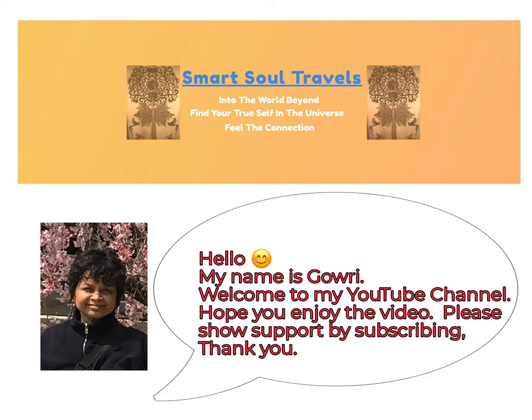Hello, my name is Galway. Welcome to my YouTube channel. Hope you enjoy the video. Please show support by subscribing. Thank you.